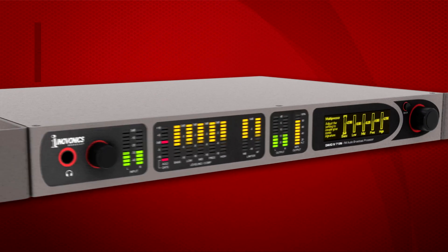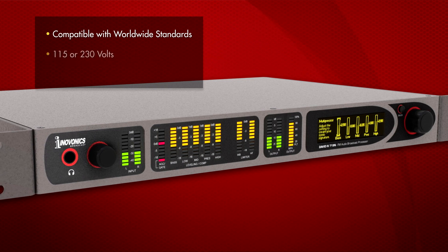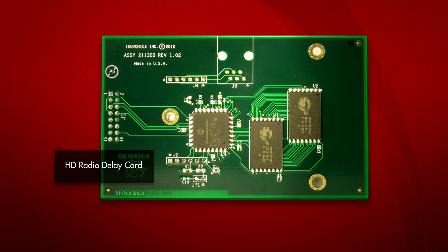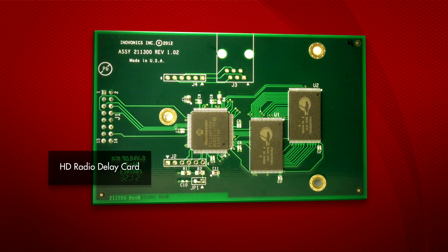The David 4 719N is compatible with worldwide radio broadcast standards and can be set to either 115 or 230 volts. Menus can be set up in English, Spanish, and Portuguese. An optional HD radio delay card may be installed for a complete single-box FM and HD radio processor.